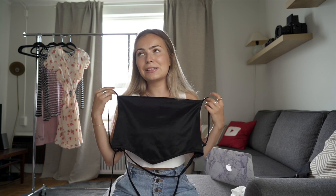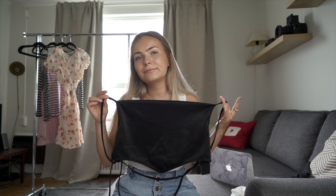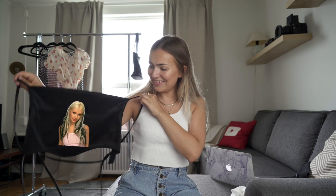Like, this is freaking Christina Aguilera. This is Christina Aguilera. Hey Christina, what's up?